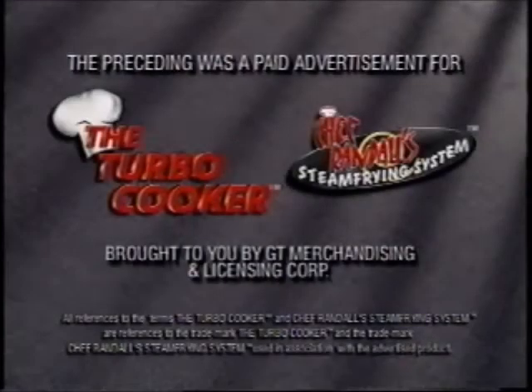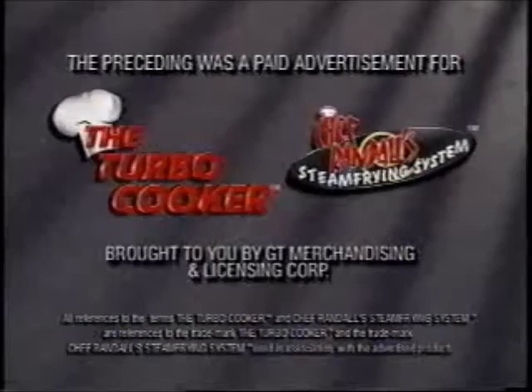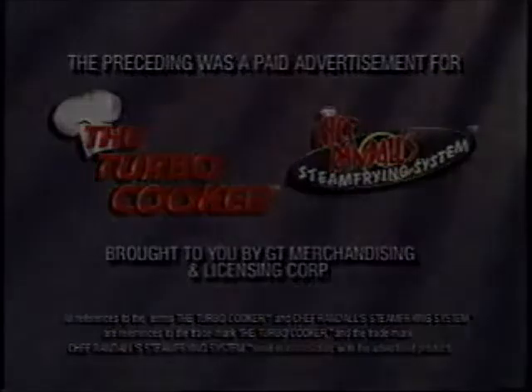The preceding was a paid advertisement for the Turbo Cooker and Chef Randall's Steam Frying System, brought to you by GT Merchandising and Licensing Corporation.